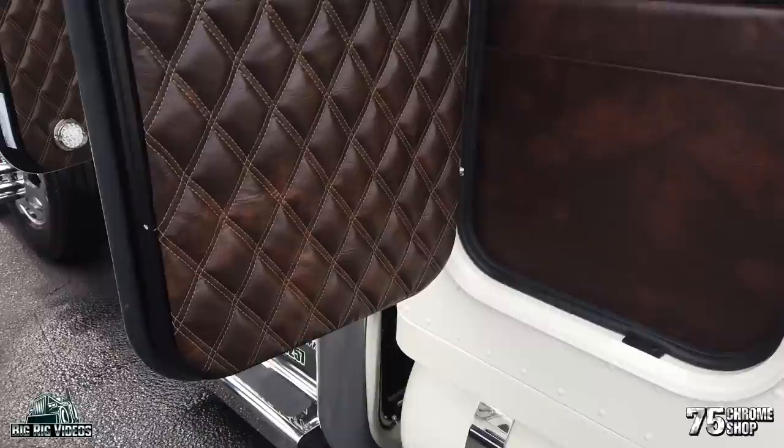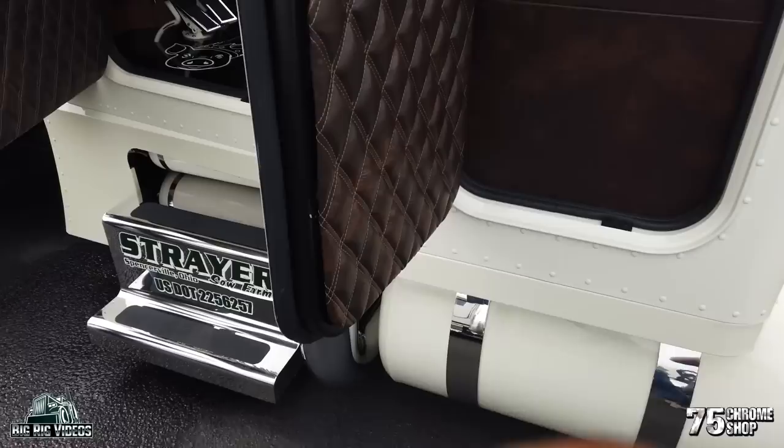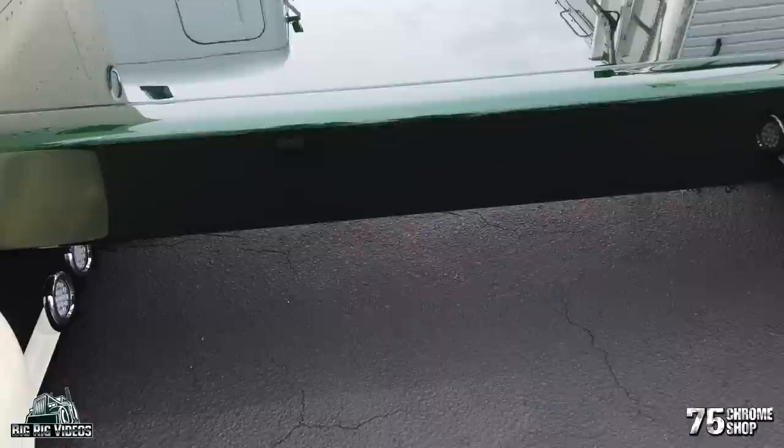What are the plans for the truck? We're going to show it this year — we missed MATS, which was the original goal to kick it off, so we'll show it this year, bring it to some shows next year, and then the plan is to start working it after that. Maybe it'll see a load or two. What stacks do you have on it? Lincoln stacks.